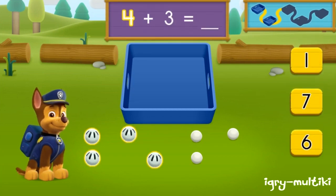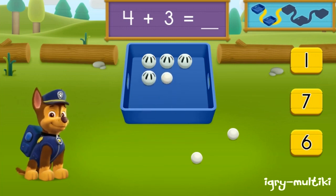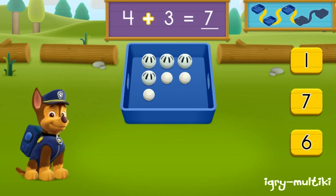There are four wiffle balls and there are three ping pong balls. How many balls are there in all? Count the number of balls in all, then click the number. One, two, three, four, five, six, seven. You got it! Four plus three equals seven. Balls all together. Let's keep moving and see if we can find more balls to pick up.